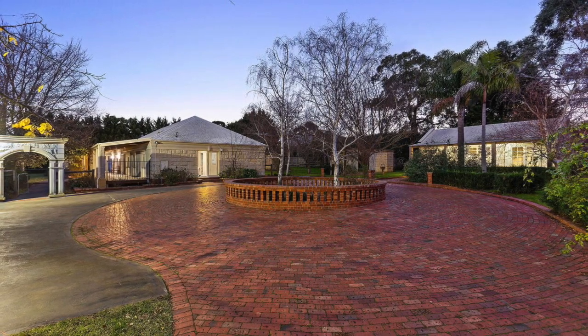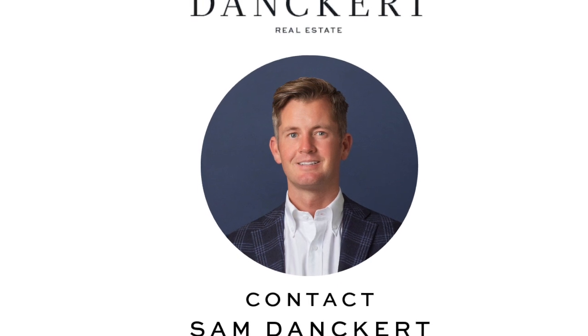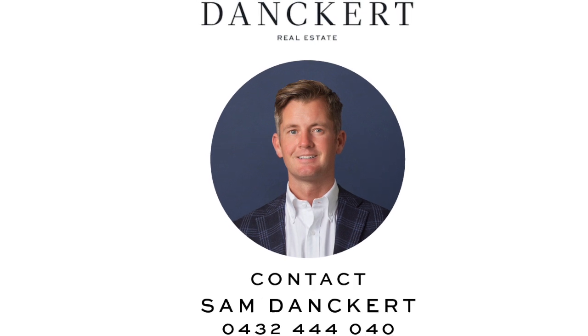So that's it for this week's report. If you do have any real estate related questions, I welcome your contact anytime. My number is 0432 444 040.